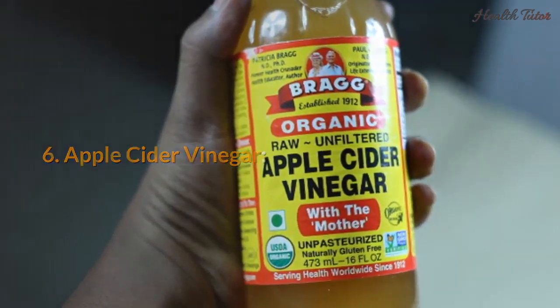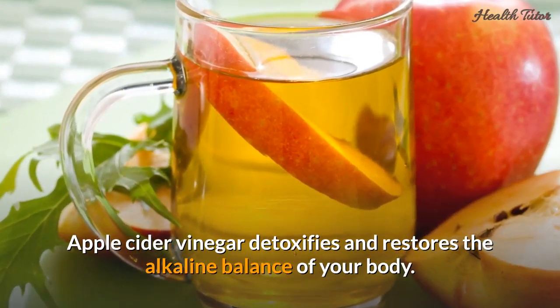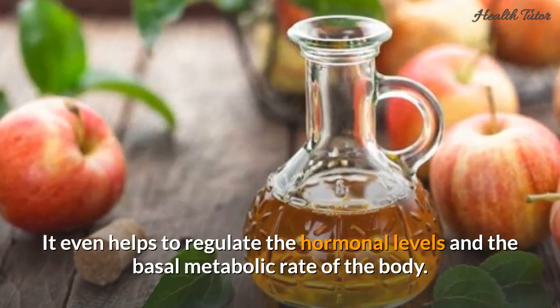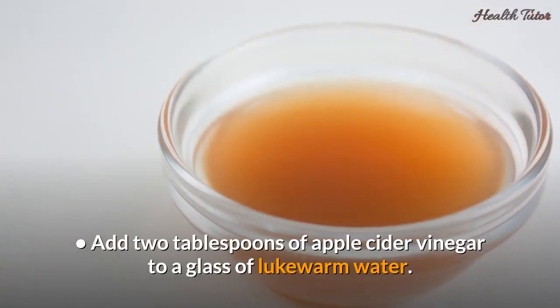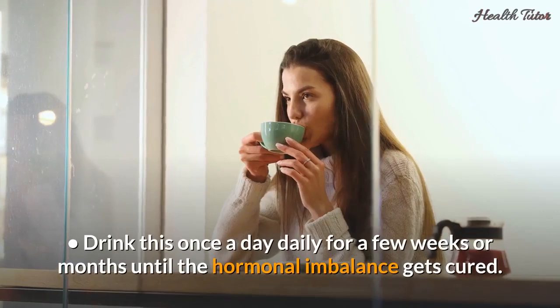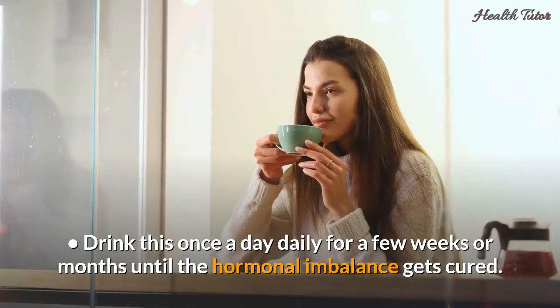Number six: apple cider vinegar. Apple cider vinegar detoxifies and restores the alkaline balance of your body, and it helps regulate hormonal levels and the basal metabolic rate. Add two tablespoons of apple cider vinegar to a glass of lukewarm water and drink this once a day for a few weeks or months until the hormonal imbalance gets cured.